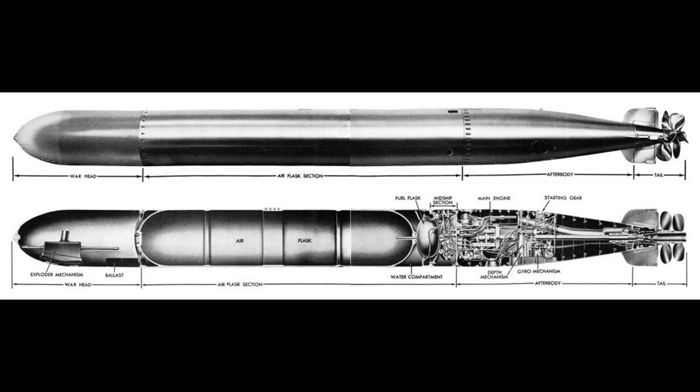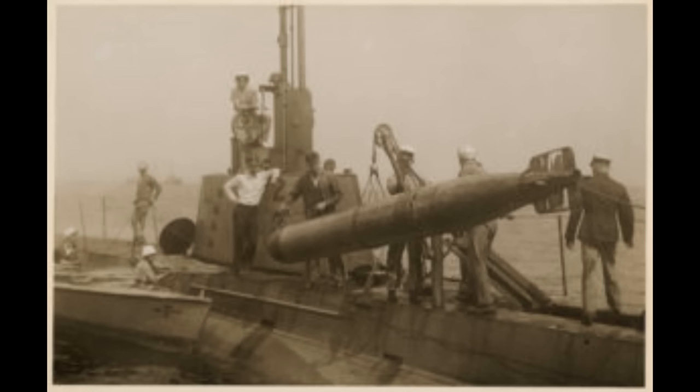The origins of the Mark 14 Torpedo are actually relatively unremarkable. The US Navy had a perfectly serviceable torpedo in the shape of the Mark 10, which dated from World War 1. But this weapon had a number of shortcomings by the time of the early 1930s. Its near quarter-ton warhead was substantial, but newer capital ships had been designed to withstand worse.